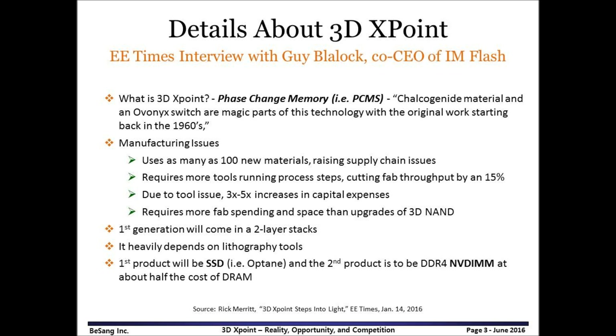The first generation will come in a two-layer stack. It heavily depends on lithography tools. The first product will be an SSD called Optane, and the second product is to be a DDR4 NVDIMM at about half the cost of DRAM.